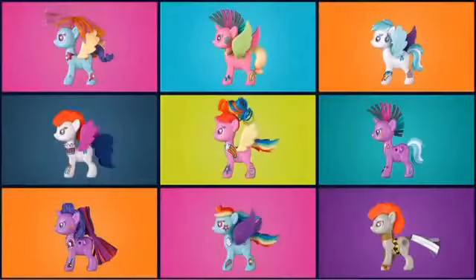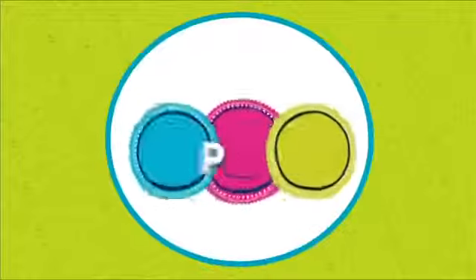A whole new way to build, style, personalize, and play! My Little Pony Pop Ponies — each kit sold separately and comes with one or two ponies. Adult supervision required.